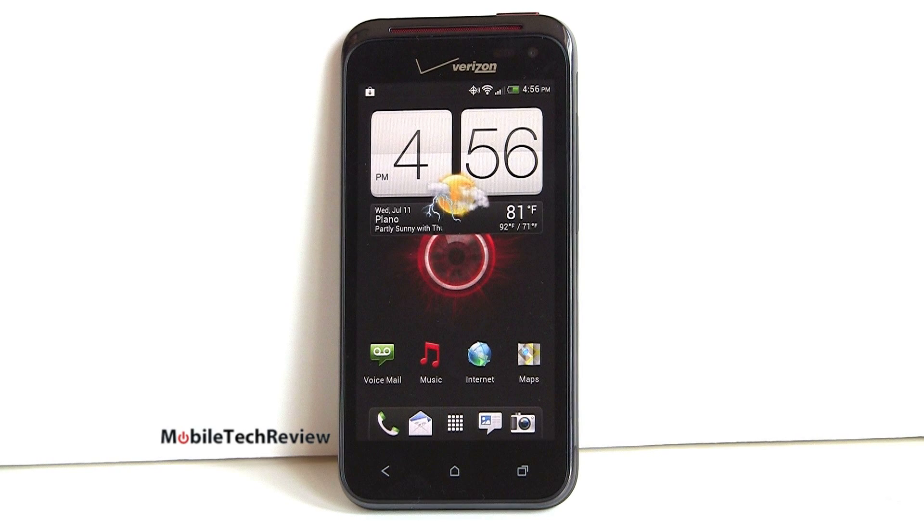So that's the Droid Incredible 4G LTE by HTC — the third generation HTC Droid for Verizon Wireless. It's available now at $199 with contract, though right now Verizon has a web sale going on at $149 with contract. The biggest competition it's going to have is the Samsung Galaxy S3, which just came out at the same price — bigger phone, bigger display, lots of nice features there and also very tempting.